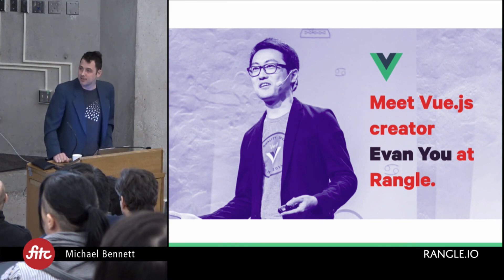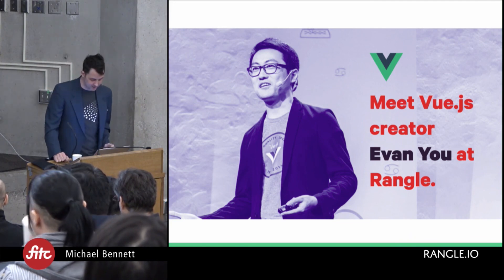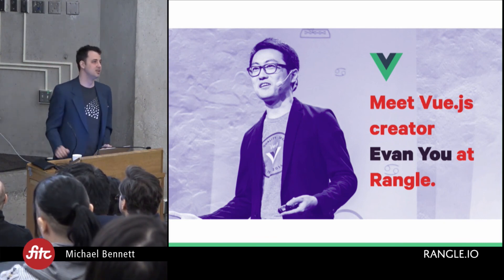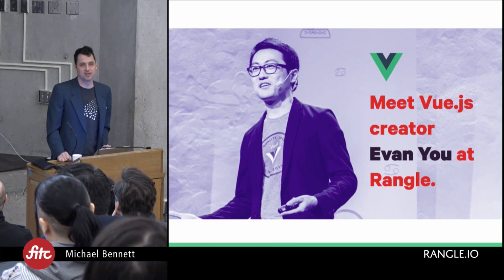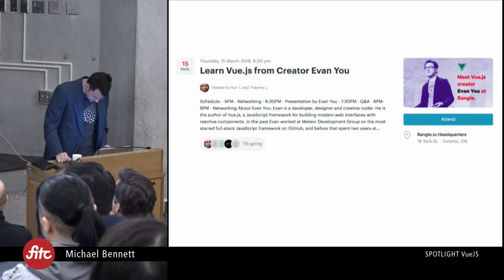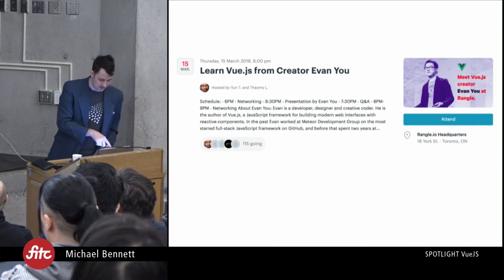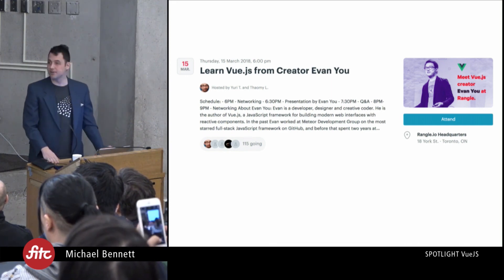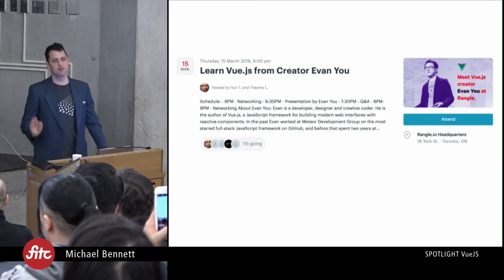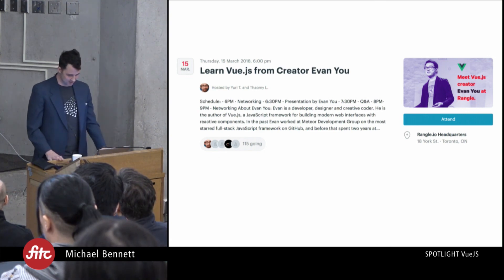The company I work for, Wrangle.io, has been hosting Vue.js meetups, and we've got one coming up on March 15th. We've actually managed to get Evan You, the creator of Vue, coming down. The meetup is 7:30 to 8:00 p.m. There were already 115 people registered when I took a screenshot last night, and the cap is somewhere around 150, so go to the meetup site to see if you can still get in.